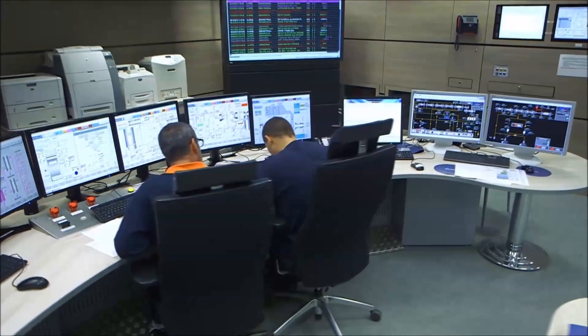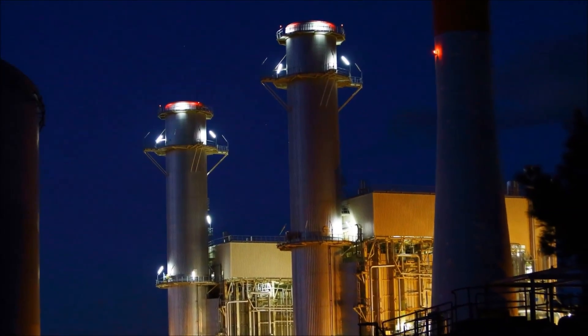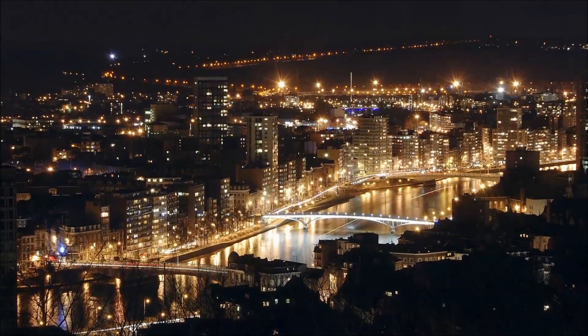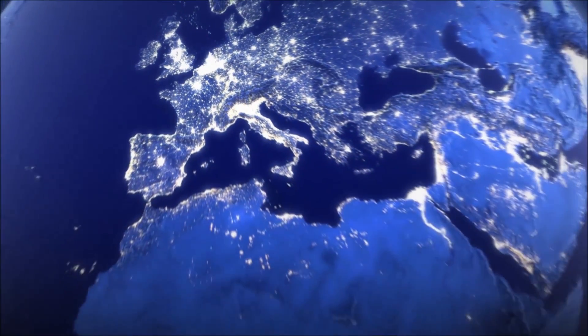Combined cycle plants are flexible, responsive, and more efficient than conventional fossil-fired power plants. Capable of reaching full power in less than an hour, they are used, depending on the country, continuously or during peak periods and very cold spells, for example.